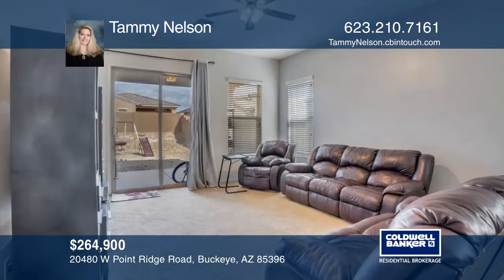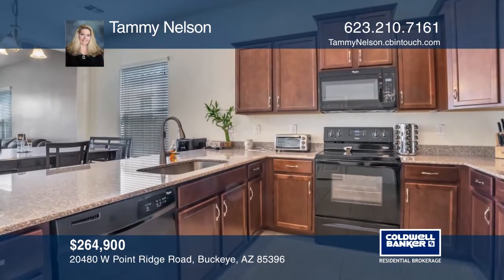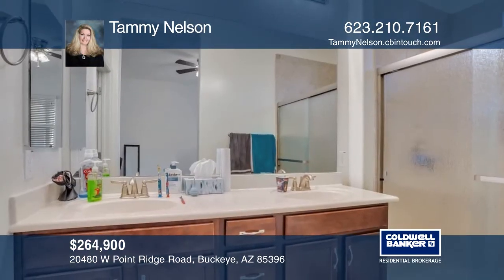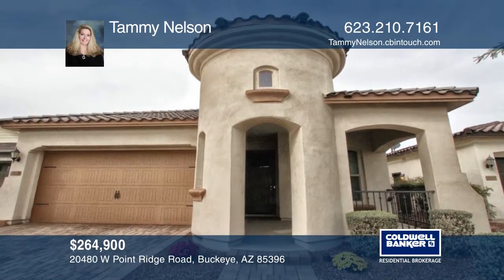This Verado home features three bedrooms, two bathrooms, a den, and an open-concept great room. The eat-in kitchen boasts upgraded cabinetry and granite counters. Enjoy an expanded master suite with a walk-in closet, separate toilet, and a walk-in shower. At the end of the day, relax on the front porch with views of the community park. See it in person by calling Tammy Nelson.